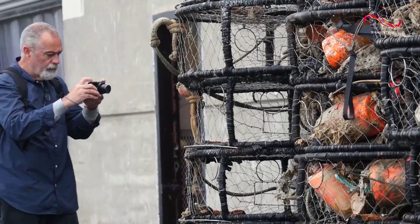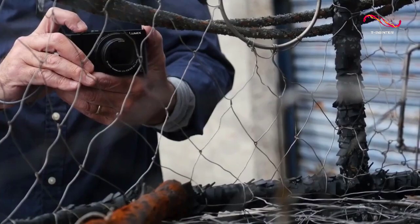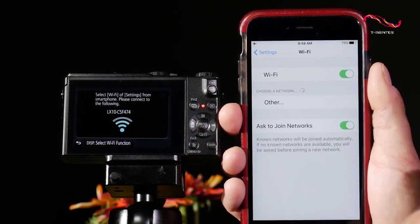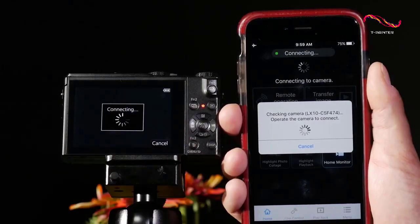Another thing that we loved about this camera is that it has a lot of features that we found extremely useful. One good example is Wi-Fi connectivity, which allows you to transfer your photos and videos to your computer or phone wirelessly.